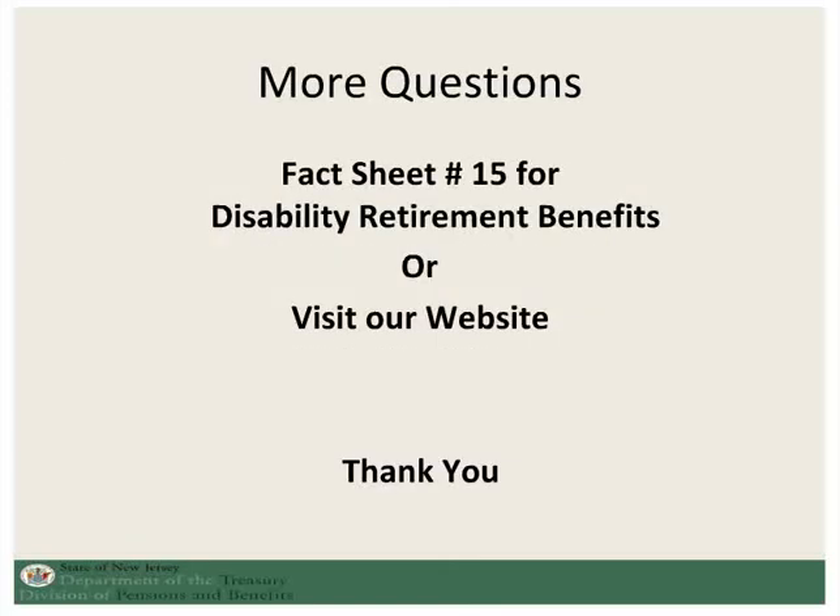If you have additional questions, you can visit our website or contact our office. You can see fact sheet number 15 for more detailed information on disability retirement. Thank you very much.